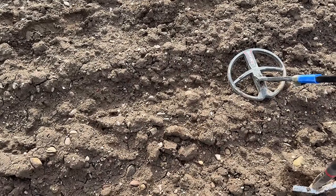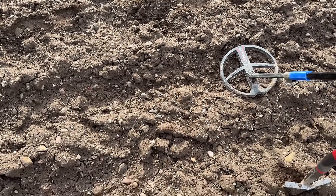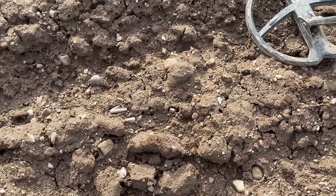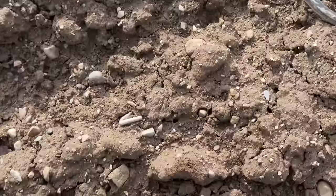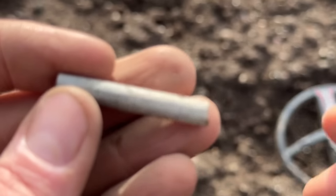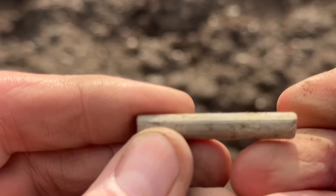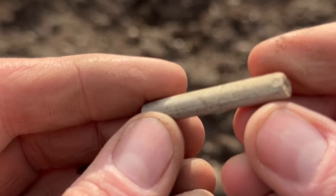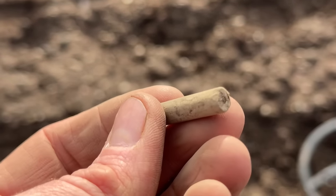Eagle-eyed John — I think I might have another eyes-only find. Can you see it? I think you can. Clay pipe, I think. And it is — it's a little bit of a clay pipe, it's the stem. No maker, no decoration. But still — a bit of clay tobacco pipe.